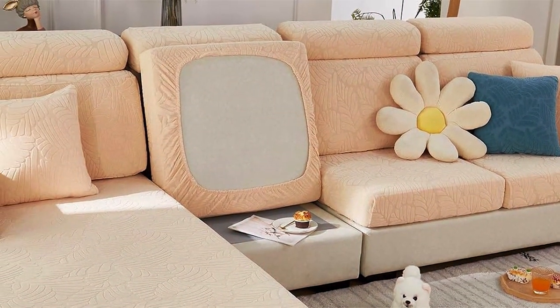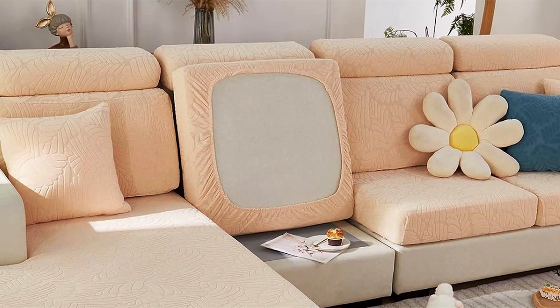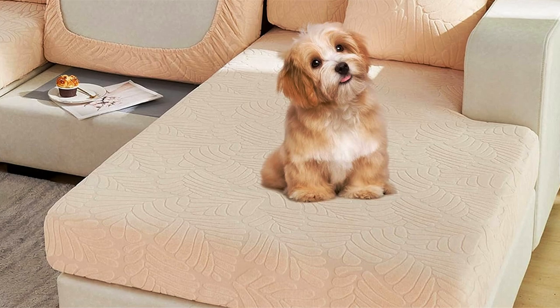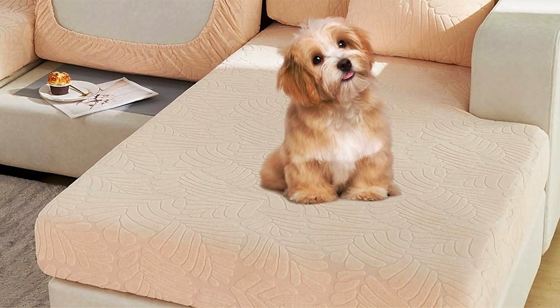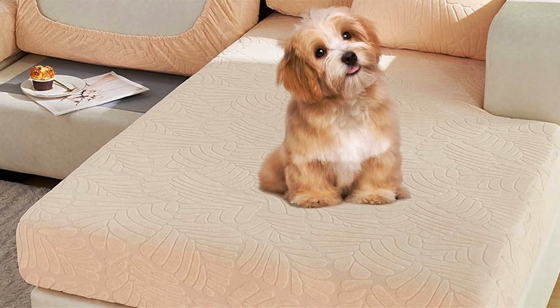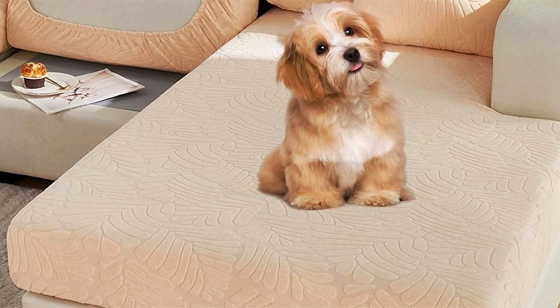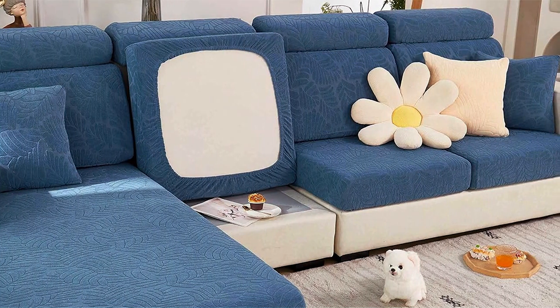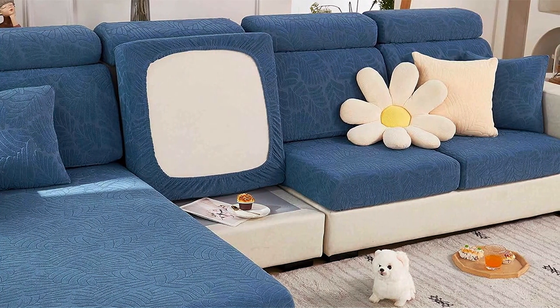The grey weave fabric not only adds a modern touch to your sofa, but also serves as a protective barrier against fur, scratches, and spills. Its easy-to-clean material ensures that you can keep your sofa looking pristine with minimal effort. The installation process is straightforward, allowing for quick adjustments and removal for cleaning. This headrest cover is not only practical but also enhances the overall aesthetics of your couch, blending seamlessly with different decor styles.